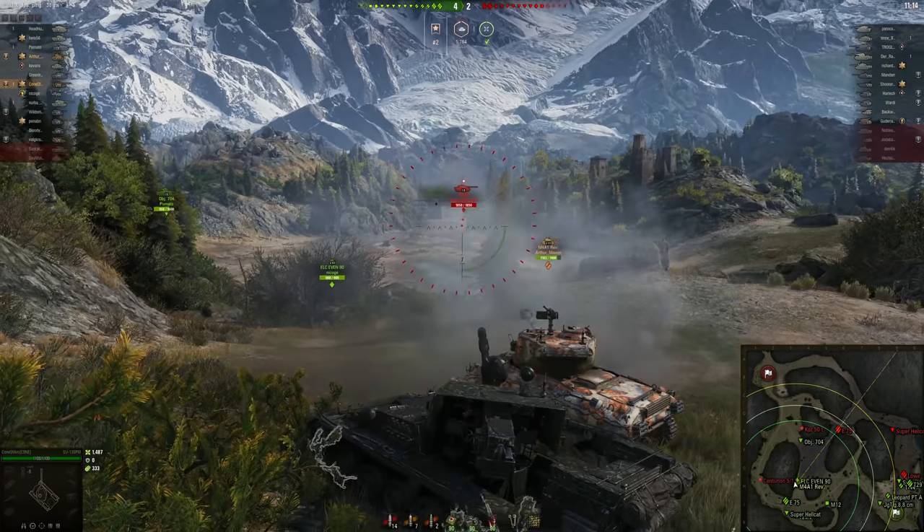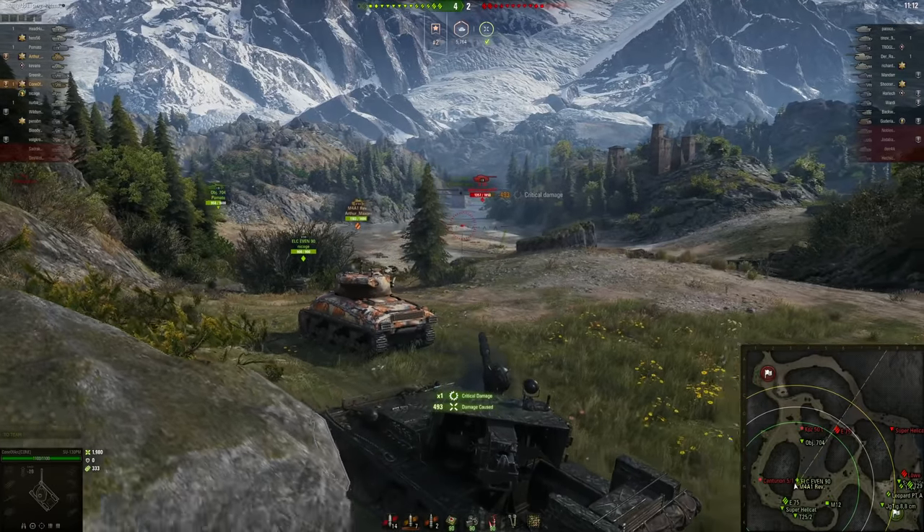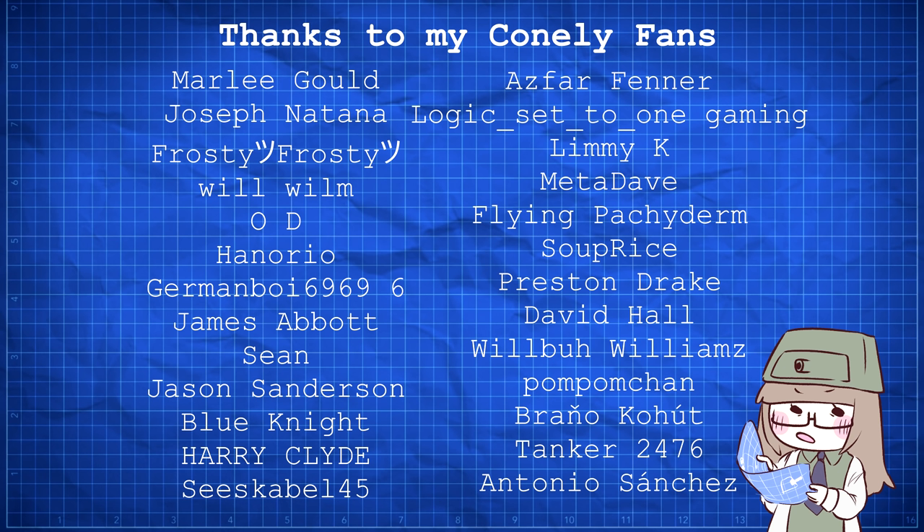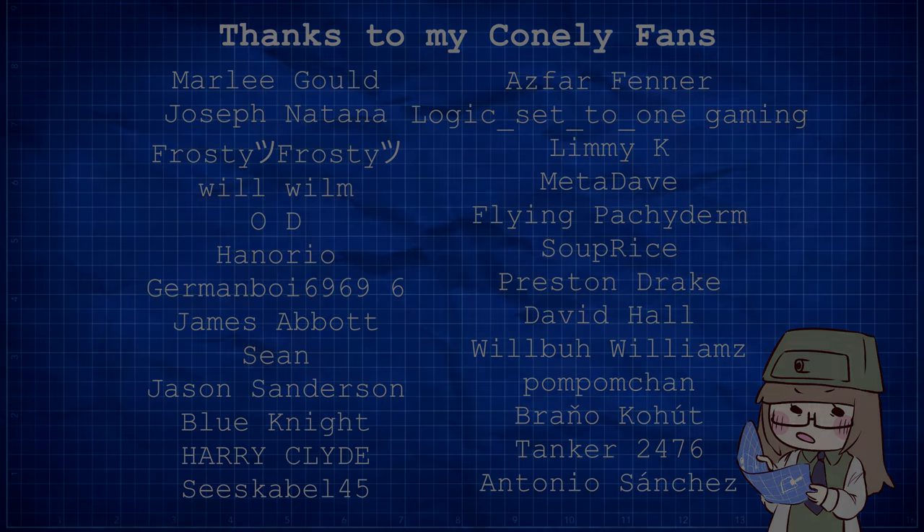That's more than enough self-promotion though. I hope you enjoyed this video and be sure to let me know if you'd like to see more like it. Huge thanks to everyone who helped provide extra information, especially Roshan Dao from the Tank Encyclopedia Discord who sent me a photo of the Museum Matilda. Sorry if I pronounced your name wrong. Thanks so much for watching and I hope to see you in my next video.